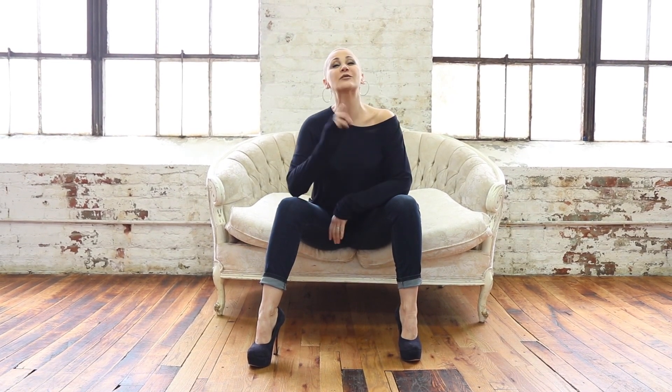Hi everyone, it's Jillian and welcome to the Sexy Survivor, the place where we talk all things ageless, elegant, and we help you find your beautiful self.